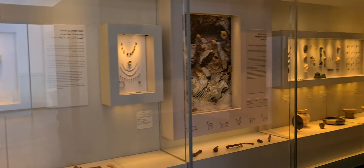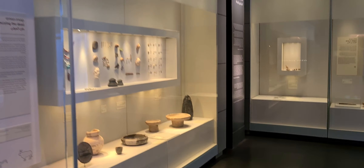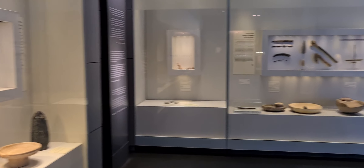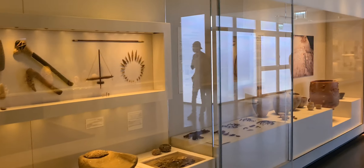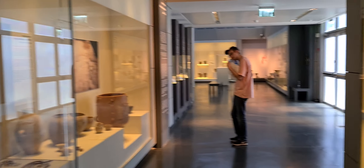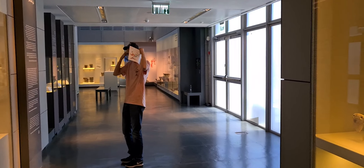I advise all people visiting Israel to come to the Israel Museum and visit it, especially if you're visiting in August in the hot month in Jerusalem — it's really breezy over here.